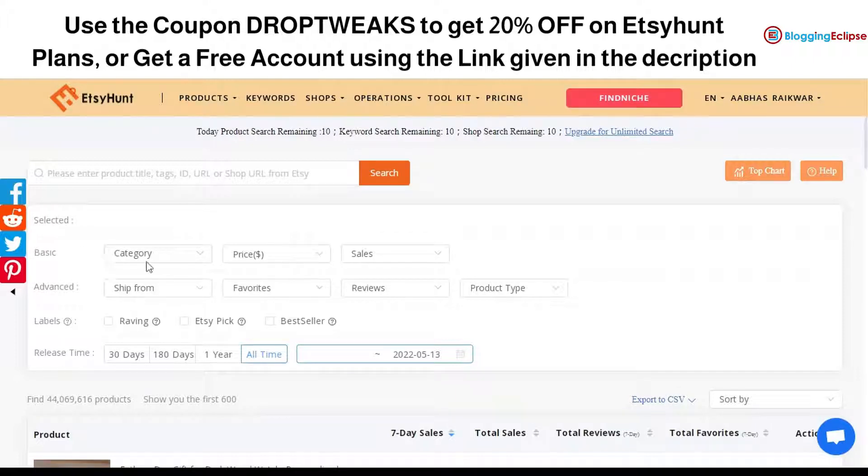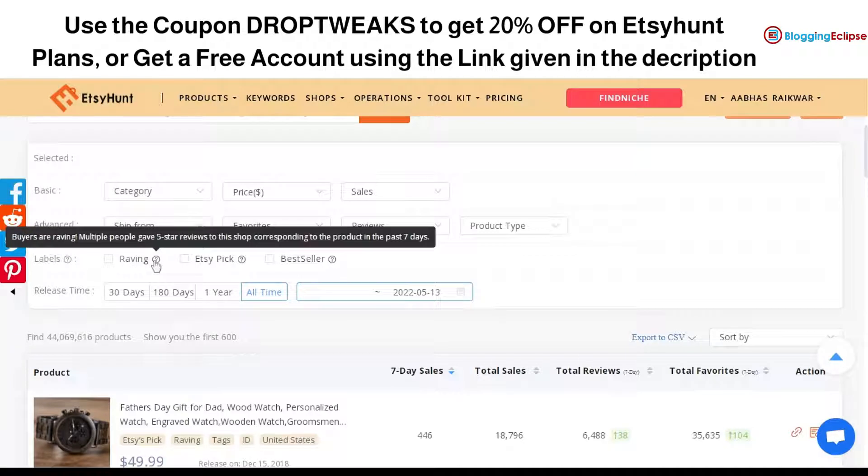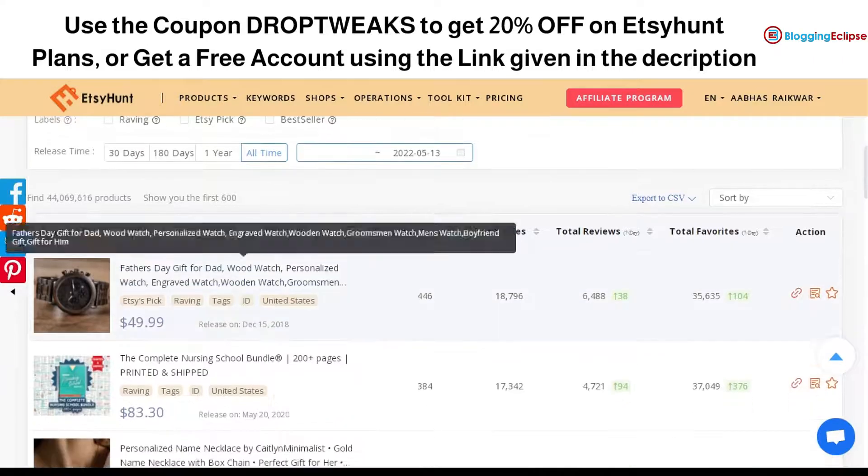The advanced filter option gives you different sections including basic filters for category, sales, and price, and advanced features for ship-from location, favorites, reviews, and number of products. You can also filter by labels: 'Raving' is a product that has received five-star reviews in the past seven days, 'Etsy Pick' is more of an editor's choice selected by experts at Etsy, and the third label is 'Best Seller'.